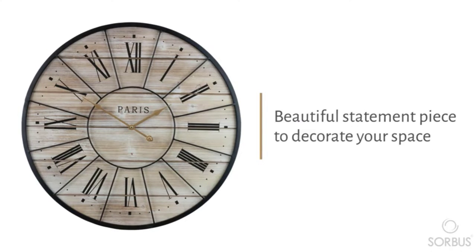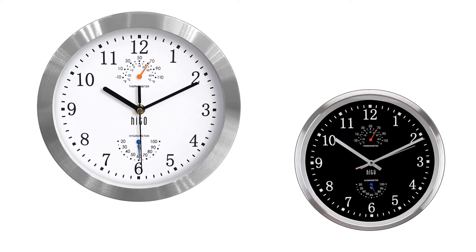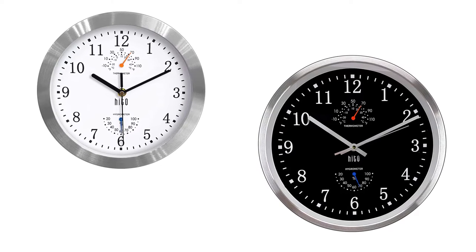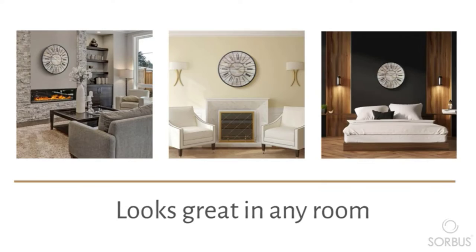Before buying a new wall clock, definitely consider whether the constant tick-tock or occasional cuckoo a wall clock can provide is soothing to you. For some, it's a nice little noise or reminder to have in the background throughout the day. For others, it can be incessantly annoying.